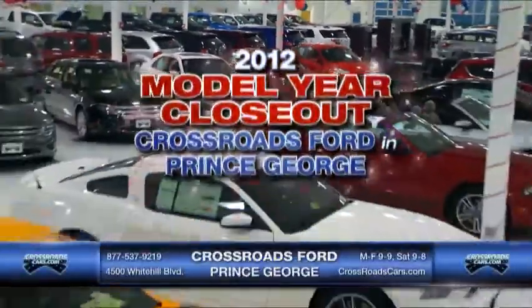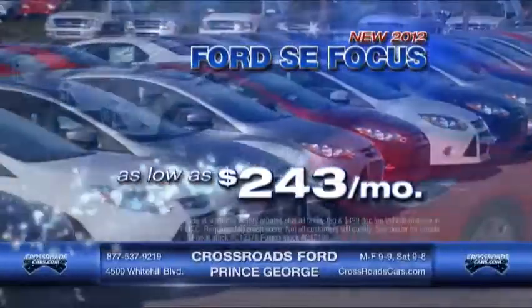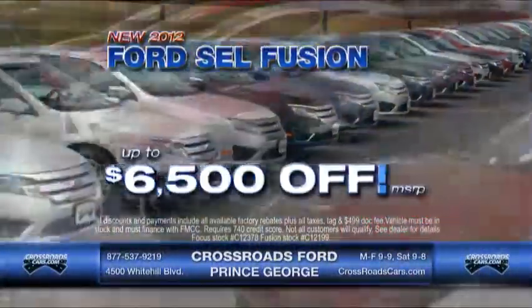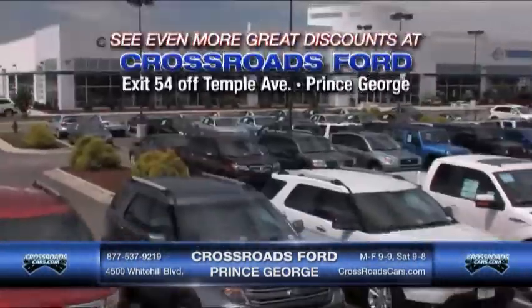The 2012 model year closeout means our lowest payments of the year at Crossroads Ford in Prince George. New 2012 Ford SE Focus with payments as low as $243 a month. New 2012 SEL Fusion up to $6,500 off MSRP, or payments starting at $328 a month — only at Crossroads Ford in Prince George.